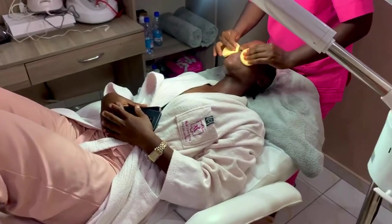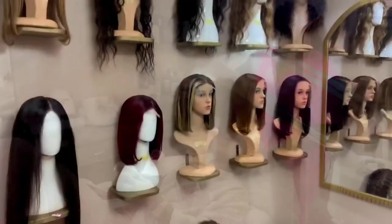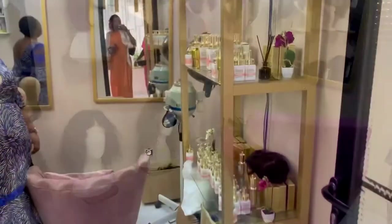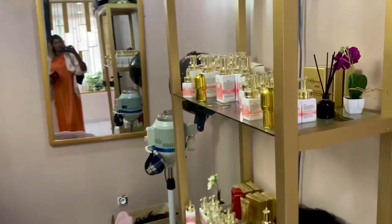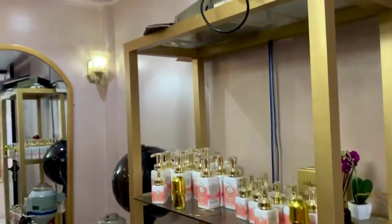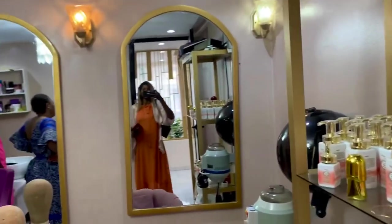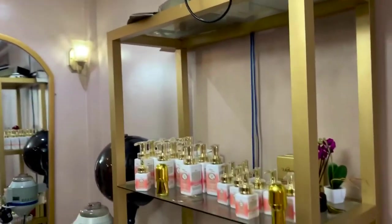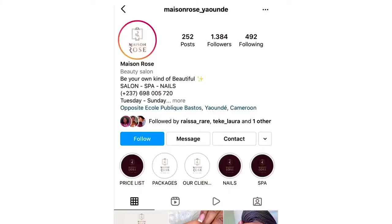I can vouch that this place is beautiful and their work is excellent. They also have the hair section, and you can find the White Tinnitus products here. You guys know them — her products are here in Cameroon and you can find them at Maison Rose.